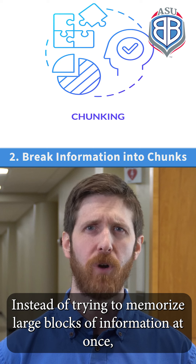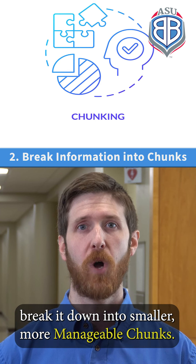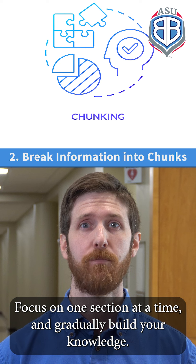Instead of trying to memorize large blocks of information at once, break it down into smaller, more manageable chunks. Focus on one section at a time and gradually build your knowledge.